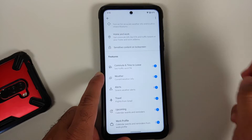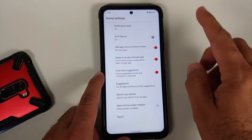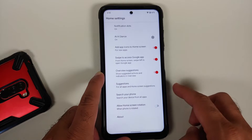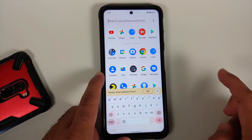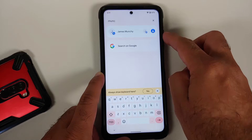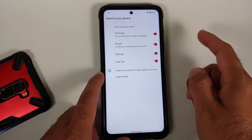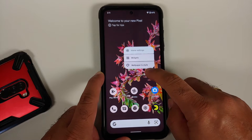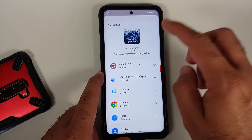If you press and hold on the empty space and go into home settings, you do have At a Glance working without any issues. You have toggles for all the different options on screen, along with app suggestions and the option to search your phone. System-wide search is working and you can configure what content you want shown in your system-wide search.